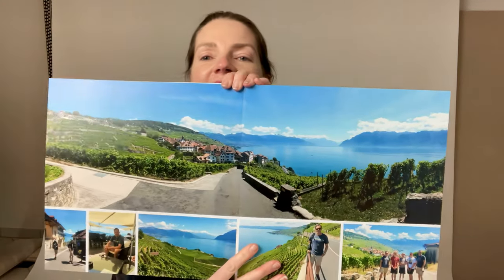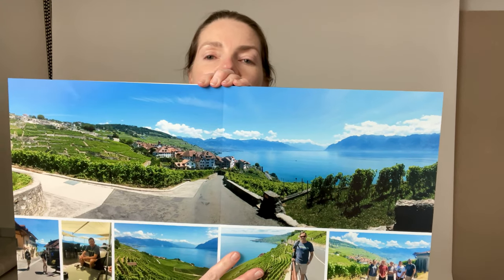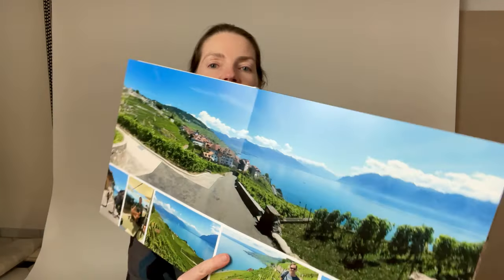The next level up is called their lay flat album. This offers thicker, quite stiff pages, and it opens completely flat, which is really good if you want to have a panorama image. Here's an amazing example — one of the walks we did in the Laval area by Lake Geneva. If you've got stunning pictures like that, I think lay flat is the way to go.